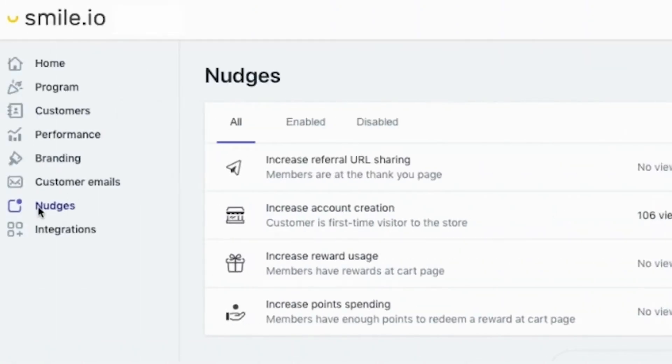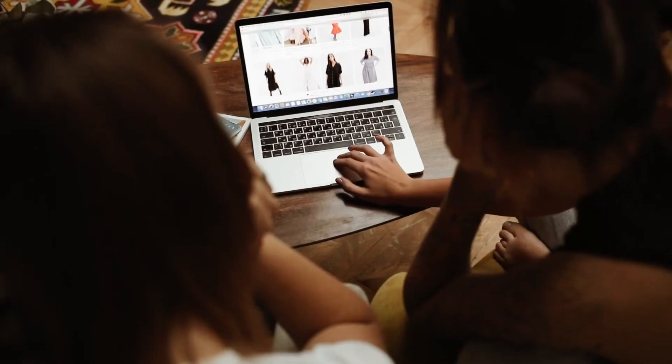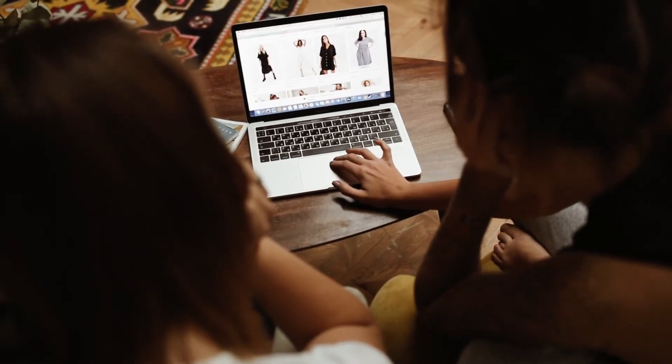Nudges are reminders on the cart page that prompt customers to redeem their rewards when they're most likely to use them. This feature encourages customers to engage with the program and drive more referral traffic to the store. It also reminds customers they can refer their friends to get a discount and share their unique referral link.